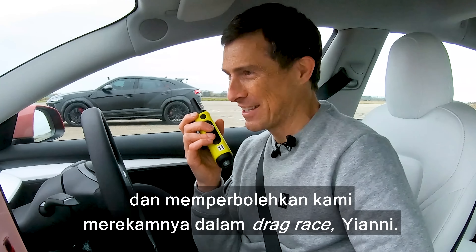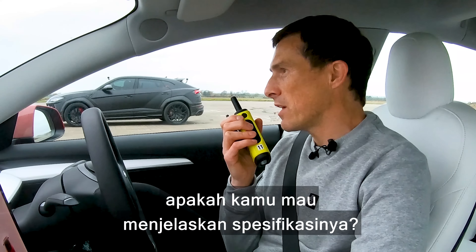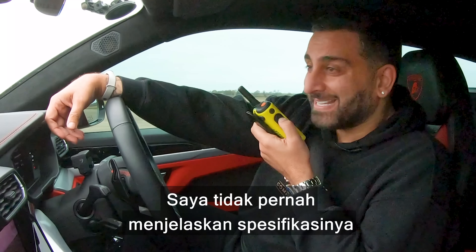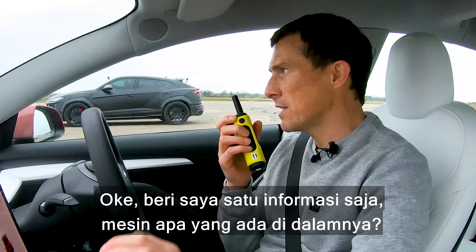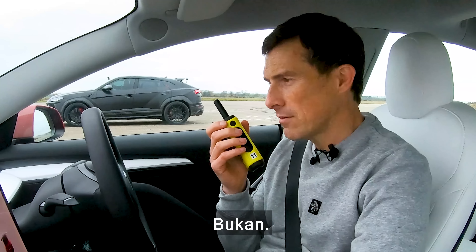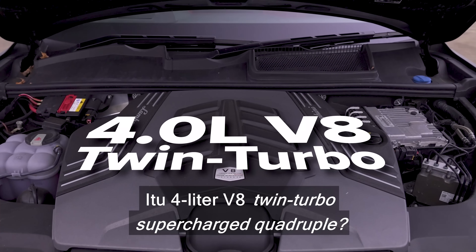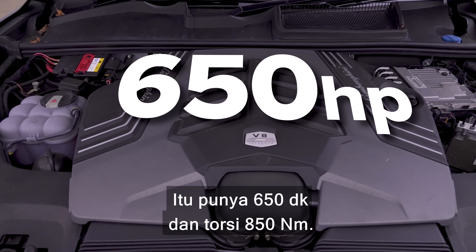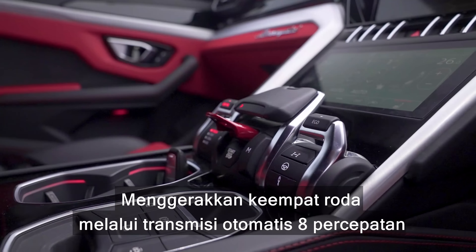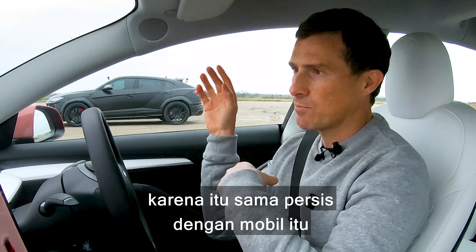So thank you for bringing your car along and letting us film it drag race. Seeing as it's your car, do you want to do the stats on it? I never do the stats. Just give me one bit of information — what engine is in it? It's a 4-litre V8 twin-turbo. It's got 650 horsepower and 850 newton metres of torque, driving all four wheels via an eight-speed automatic gearbox — the same as you get in an Audi RSQ8, because that's exactly what that car is, but with more angular bodywork.